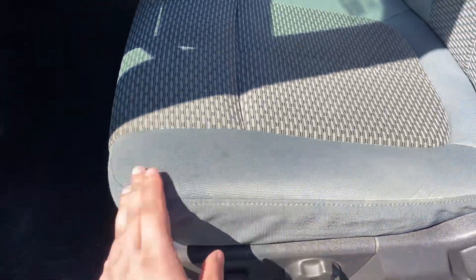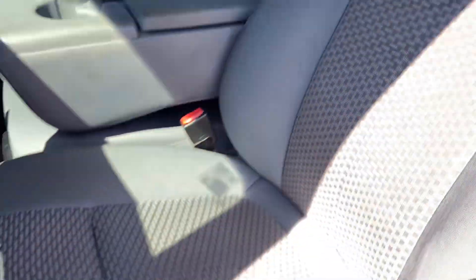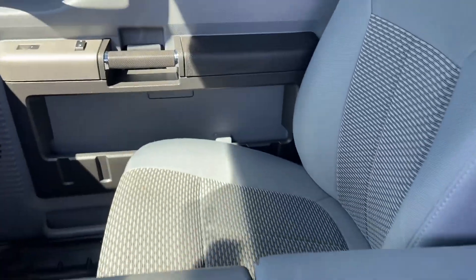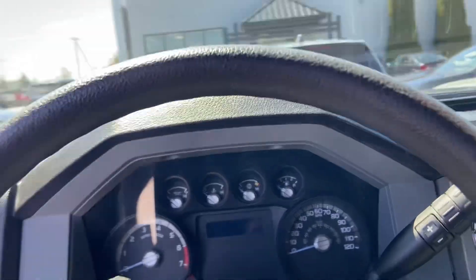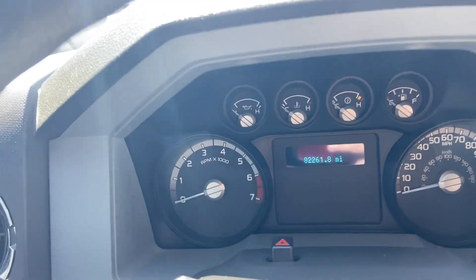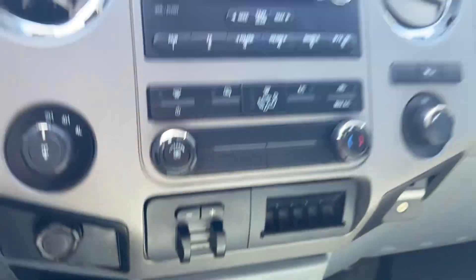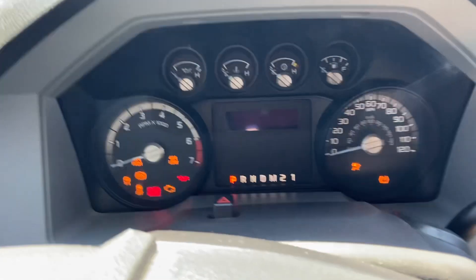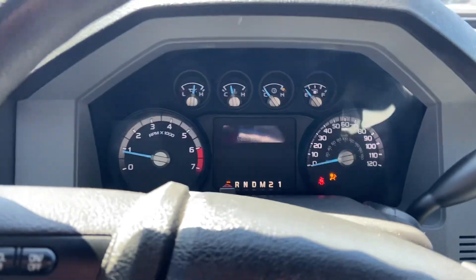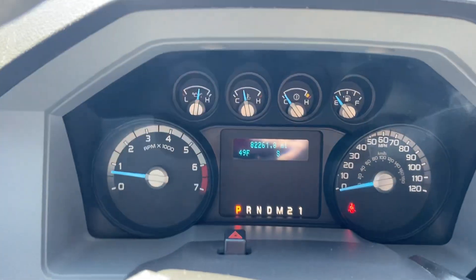Up front here you can see a functional power seat, no significant wear on the seat or the side bolster. Bench seat up in the front. Hopped in — go ahead and fire it up for you. 82,261 on the odometer, barely broken in. You can see you've got your radio, four-wheel drive controls, and your trailer brake. Fires right up — radio works, no knocks, ticks, or anything goofy in the engine or transmission.